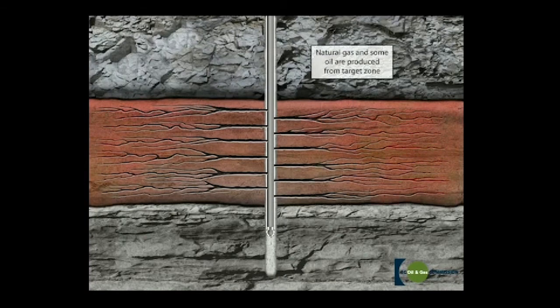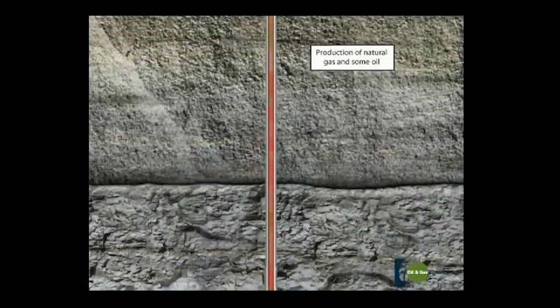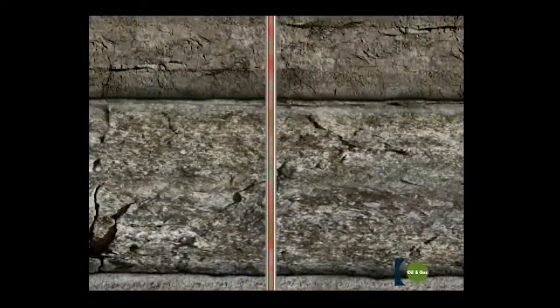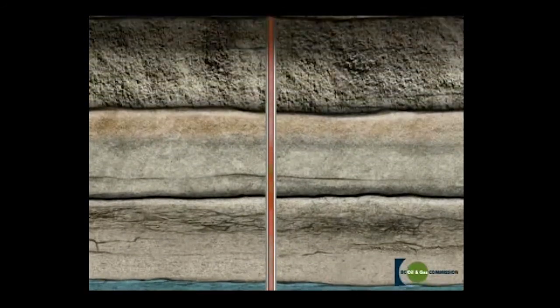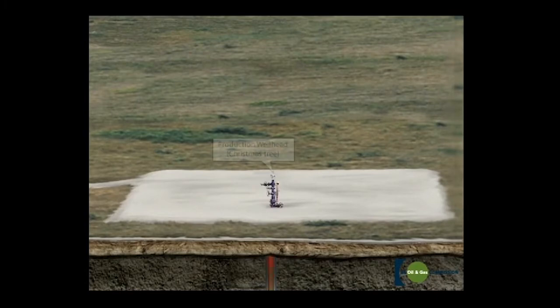Hydrocarbons were created from organically rich deposits subjected to tremendous heat and pressure. This same pressure has kept the hydrocarbons locked in the formation for millions of years. Once the pressure is released, the hydrocarbons are allowed to escape through the fractured zone and flow into the wellbore. The oil and gas can now travel up the casing string. The wellbore is isolated from the surrounding formations with casing and cement, preventing any contamination.